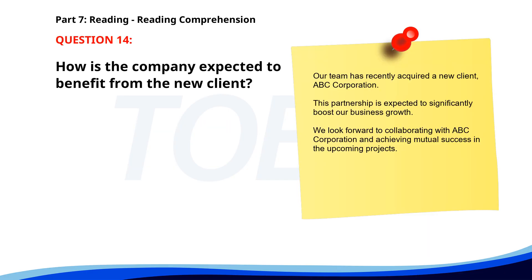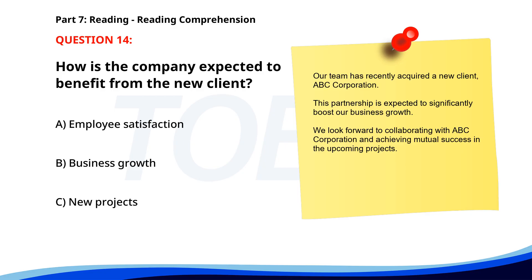Number 13. Our company will host a charity auction on December 10 to raise funds for local schools. Employees are encouraged to participate and contribute items for the auction. All proceeds will directly benefit educational programs. What is the purpose of the charity auction? A. To raise funds for local schools. B. To hire new employees. C. To host a company party. The correct answer is A: To raise funds for local schools.